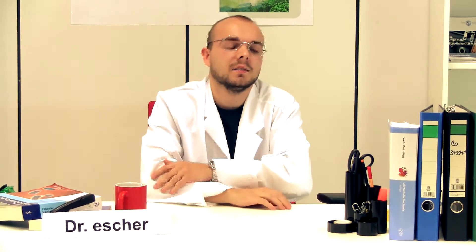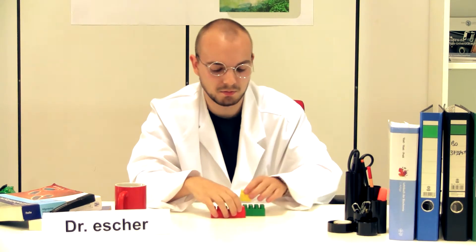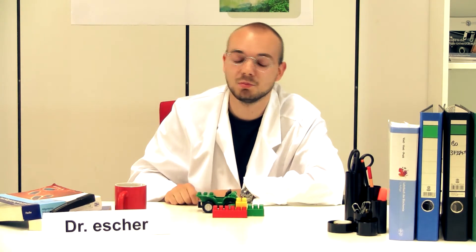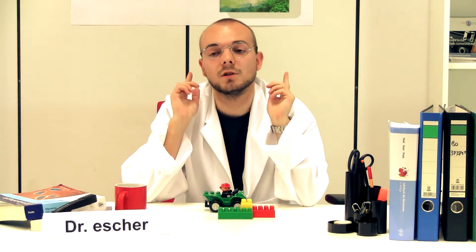Synthetic biology is somehow comparable to engineering. You want to build a car and you have parts — some other parts — and they make some devices, and in the end hopefully you have a car that you want to drive with. And that is also the intention of synthetic biology. Synthetic biology tries to build devices that can be implemented into organisms, and they later on help us to solve problems.